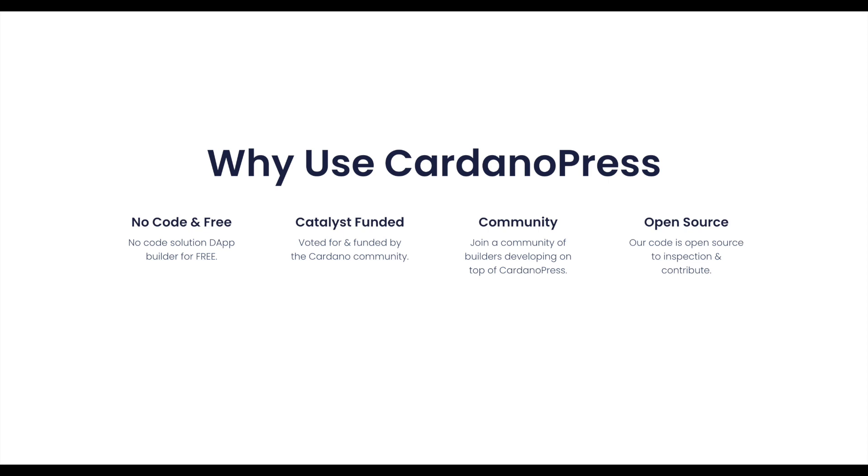So those are all the special features. There's also a bunch of other reasons to use Cardano Press. You can build a simple dApp with no coding experience. They're catalyst funded, so it's voted for and funded by the Cardano community. They have a strong community with builders and developers on the project, and they're open source, so the code is open to anyone for inspection and contribution.